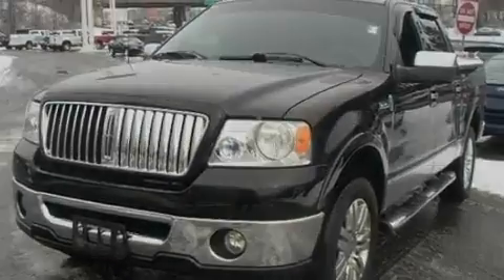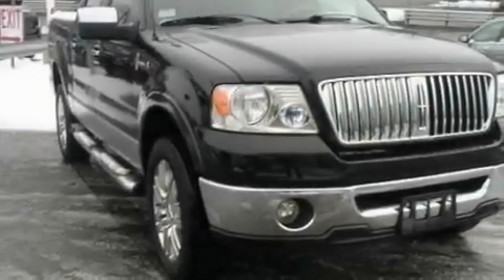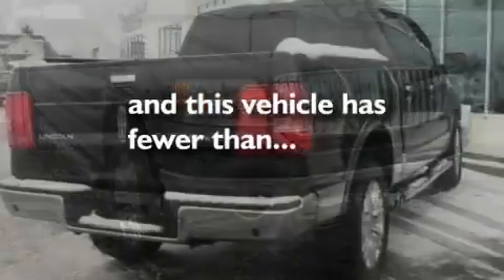18-inch wheels, desk-sensing headlights, a power moonroof, and this vehicle has fewer than 52,000 miles on the odometer.